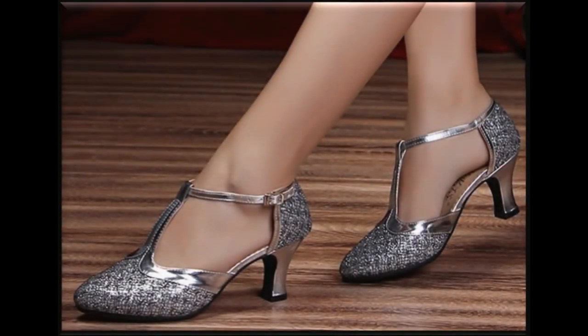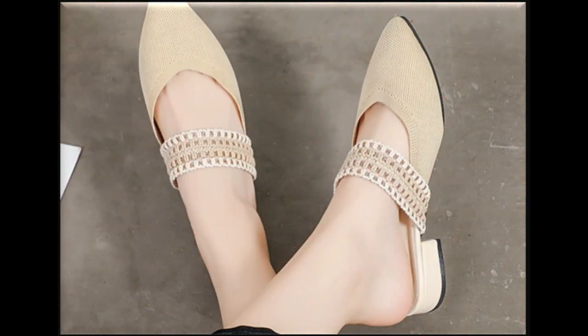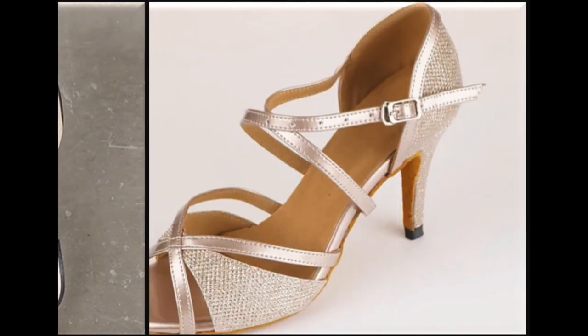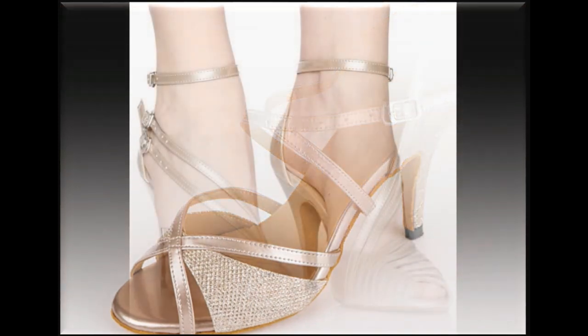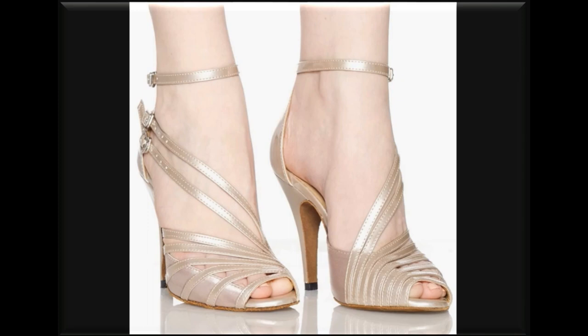Assalamu alaikum viewers, welcome back to my channel SP Leo Friends. Today in this video you will see different types of dress sandals and shoes designs with different beautiful heels and colors. These are very beautiful sandals.